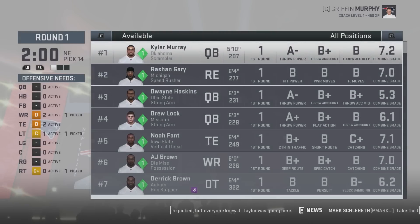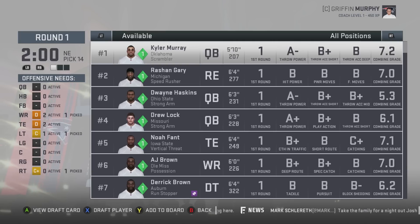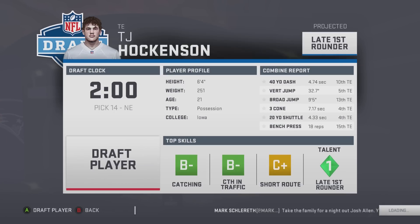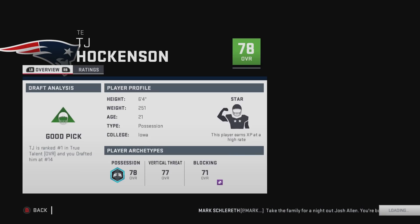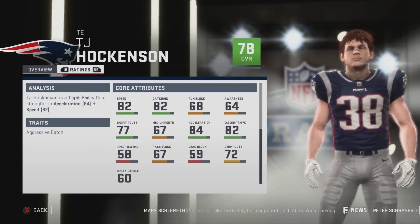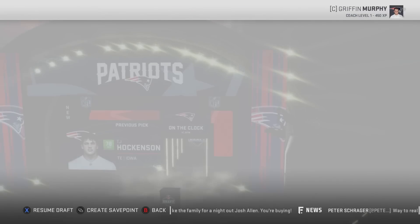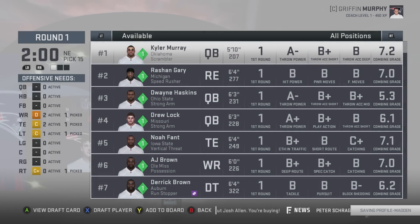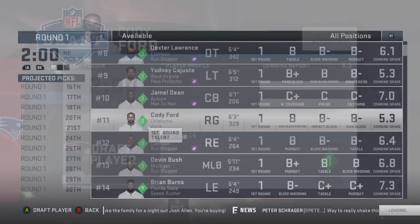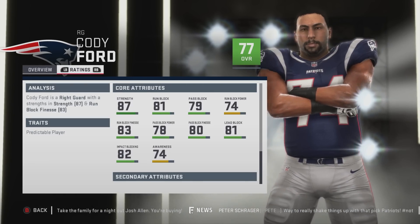I still don't know if I go Kyler Murray. There are a lot of rumors he's going to be the number one overall pick and the Cardinals will trade Josh Rosen. We're going to go with TJ Hawkinson — I'm hearing he's a little better than Noah Fant. He's 78 overall, star development, with 82 speed, 82 catching, 84 acceleration, 82 catching in traffic, 77 short route. We'll probably go with double tight ends since they'll both go in the first round. We need a right guard — let's go with Cody Ford. He's 77 overall, quick development, with 87 strength, 81 run block, 79 pass block.